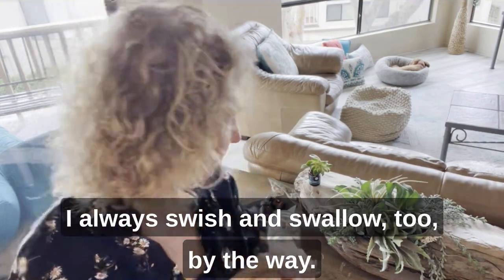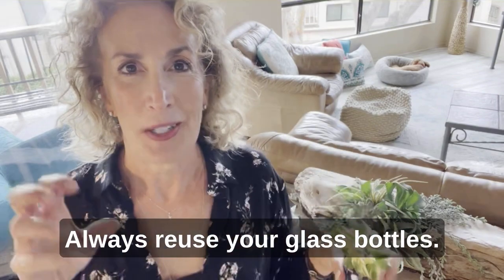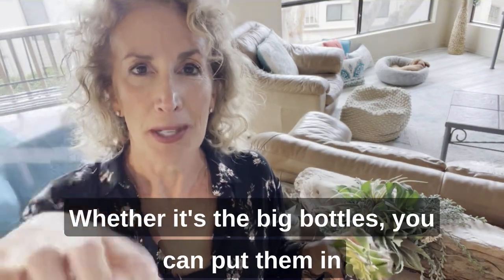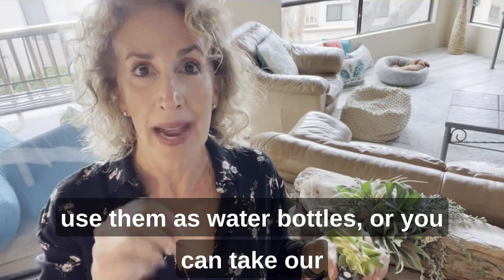I always swish and swallow too, by the way. Always reuse your glass bottles. Whether it's the big bottles, you can put them in your dishwasher, fill them back up with fresh water and use them as water bottles.